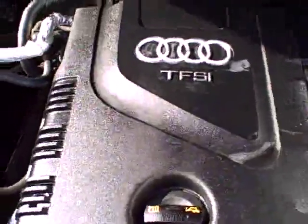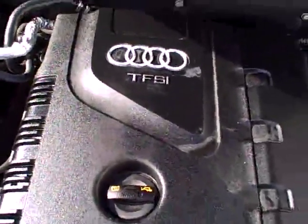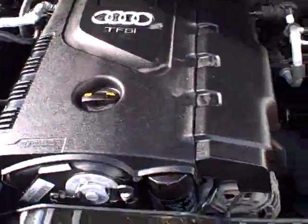Plenty of room, clean throughout. Under the hood, the TFSI engine — now TFSI means there is no timing belt, which cuts your maintenance costs down even further. We see all the EPA emission labels, so no sign of any significant prior damage.